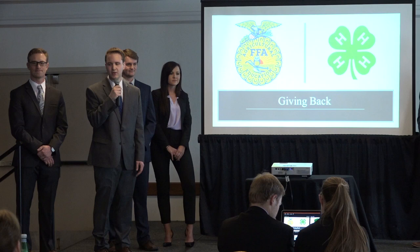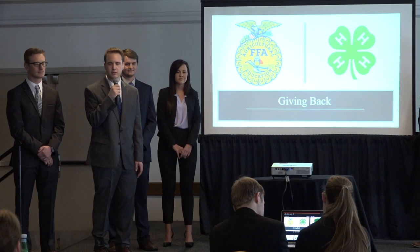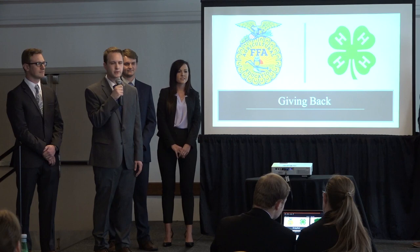At Greenmark, giving back to the community is essential to our business. We intend to donate $50,000 every year to local FFA chapters and 4-H programs. We chose these groups specifically because our research shows that these are the most important groups to our platinum producers as well as our employees.